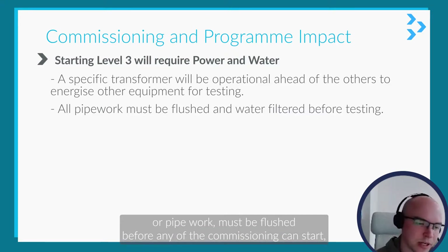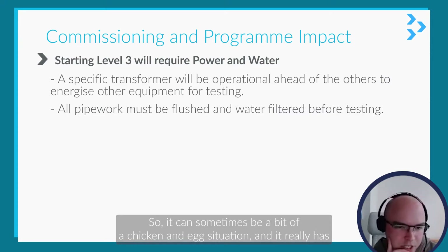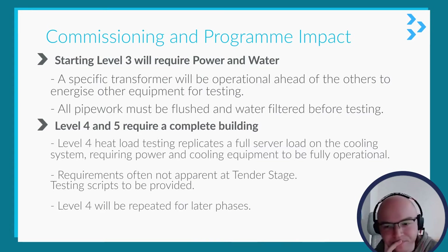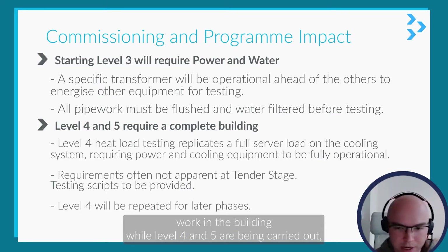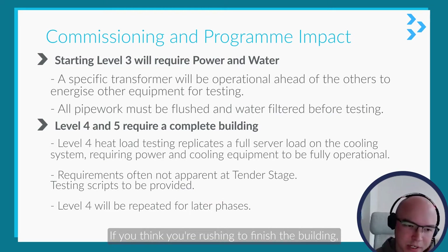Similarly for water — all pipework must be flushed before any commissioning can start, but that's a two-week process and you'd also need power for that, so it can sometimes be a chicken-and-egg situation and has to be properly sequenced. Level four and five essentially require a complete building; there are very few testing scripts that allow work to continue in the building while level four and five are being carried out.